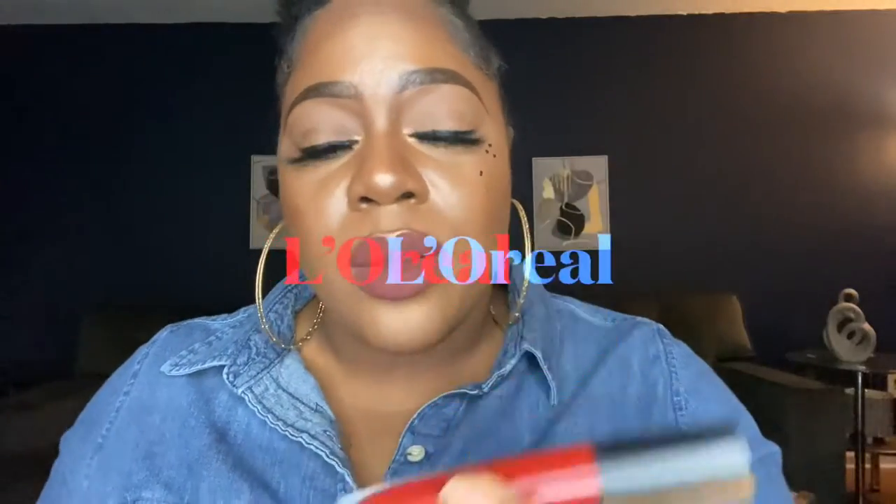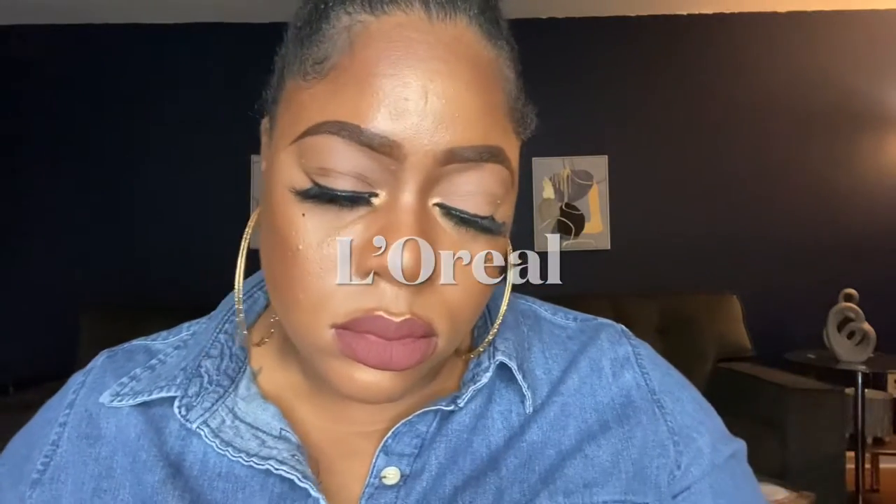Alright guys, before I decide to stop this video and go to the bar, we're going to move on to the next color. This is going to be L'Oreal. This is in the color 'I Am Worth It.' I got this from Target — Target said you are worth it and you should buy it, so I did. For this look I'm going to use my MAC Chestnut lip liner to line my lips.